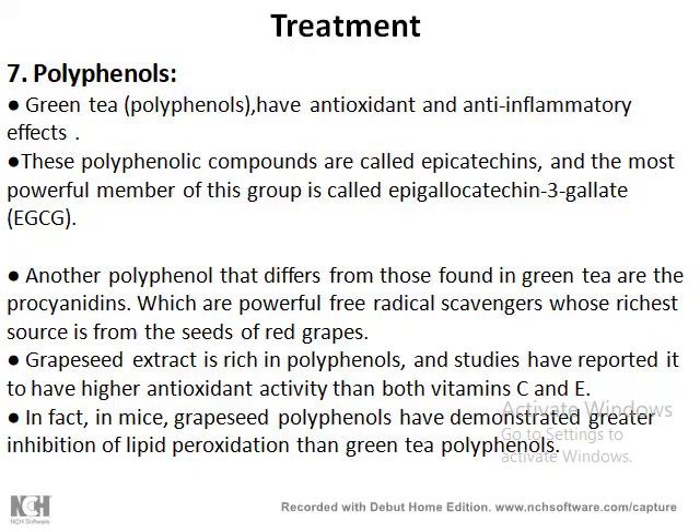Continuing with antioxidants — having covered vitamin A, vitamin E, vitamin C, and alpha-lipoic acid — we now talk about polyphenols. From the name, polyphenols means they contain more than one hydroxyl group. We can get these from green tea or grape seed. The polyphenol compounds from green tea that are effective as antioxidants and anti-inflammatories are the catechins or epicatechins, and the most powerful member of this group is the epigallocatechin-3-gallate.